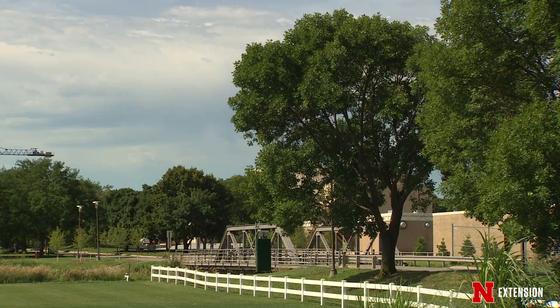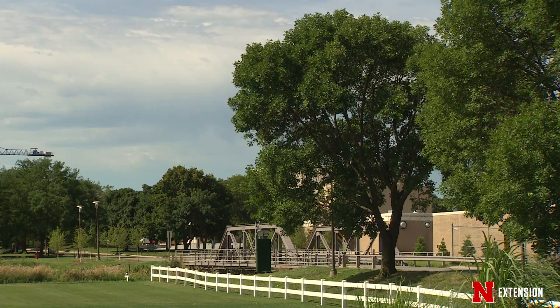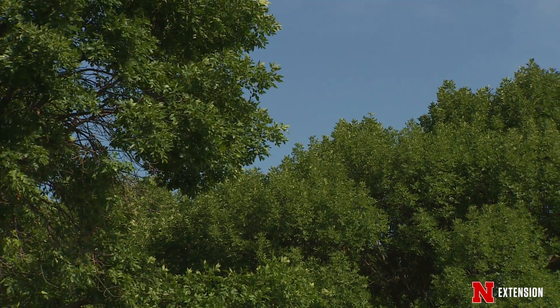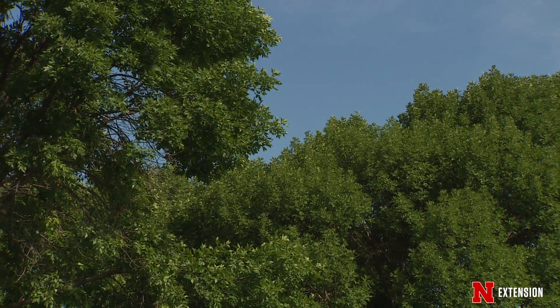Ash trees have many benefits, but there are drawbacks to treatments as well. There are a number of criteria that should be looked at before deciding whether your tree is a good candidate for treatment.